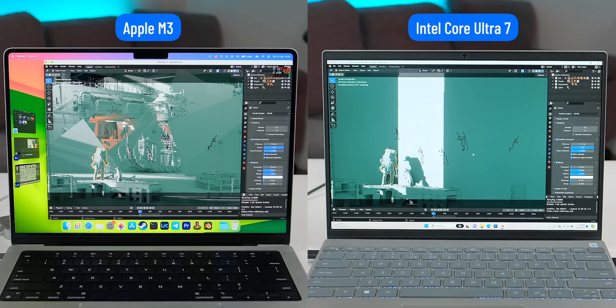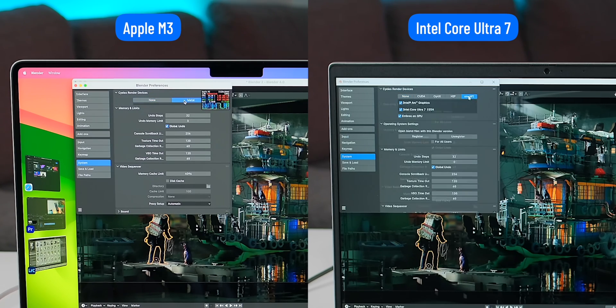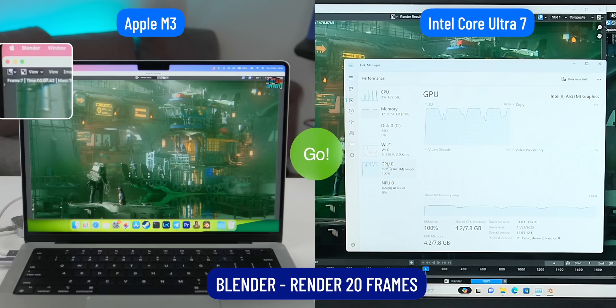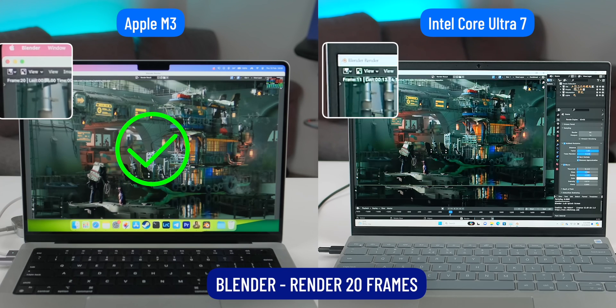When it comes to work experience, I render using Blender, Lightroom, and Premiere. For Blender, it's software that fully supports all graphics APIs — from Apple Metal and NVIDIA CUDA to Intel OneAPI. I used the Metal option on MacBook and OneAPI on the Dell Inspiron. Even the integrated ARC graphics card from Intel, though it's a new graphics card line, is optimized quite well and runs at full capacity. However, speaking of performance, the Apple M3 still proves to have faster rendering speed and wins the Blender test.